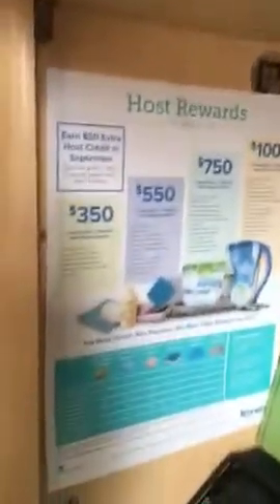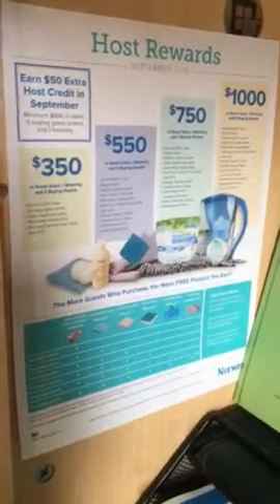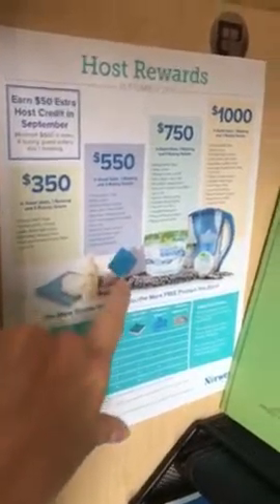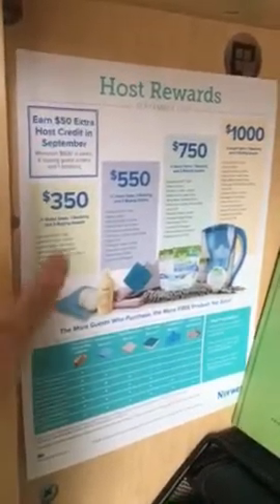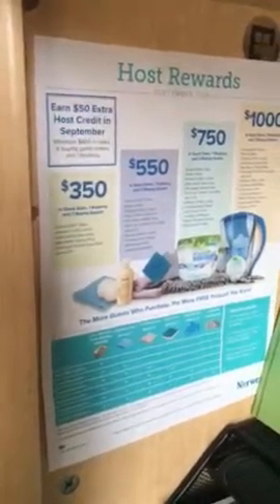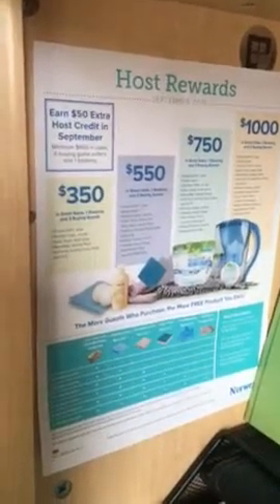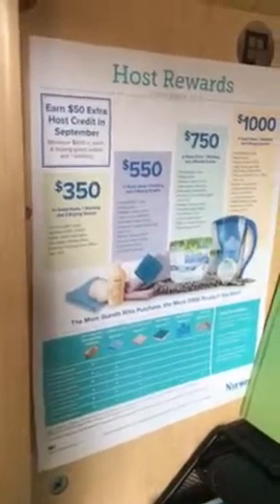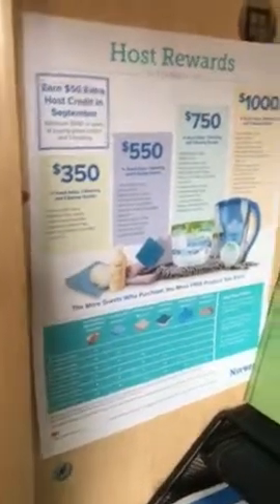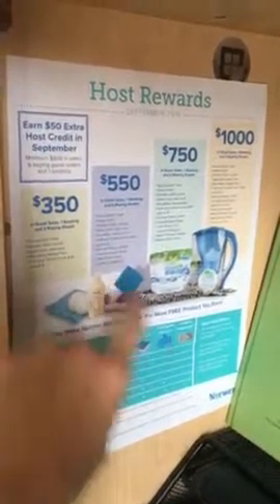September specials just came out yesterday — I posted that on our team sparkling page, so take a look at that. This is really great because not only are they going to get these host packages, but if they get to a $600 party they're going to get an extra $50. When they reach $600 they already get $60 — that's 10% of $600 — but then Norwex is giving them an additional $50, so they already have an extra $110 to get whatever they want.